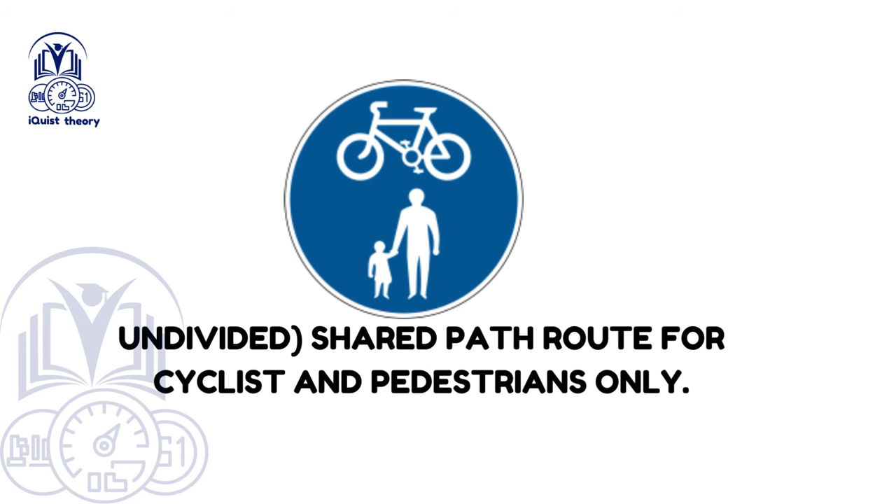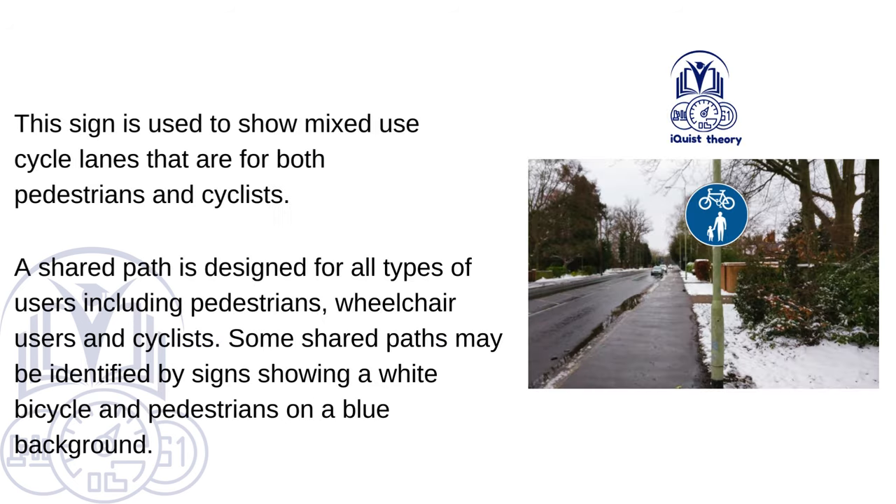Undivided shared path route for cyclists and pedestrians only. This sign is used to show mixed-use cycle lanes that are for both pedestrians and cyclists. A shared path is designed for all types of users including pedestrians, wheelchair users and cyclists. Some shared paths may be identified by signs showing a white bicycle and pedestrians on a blue background.